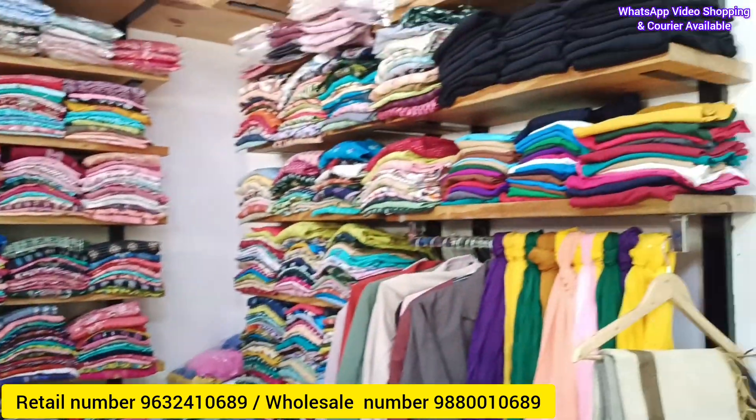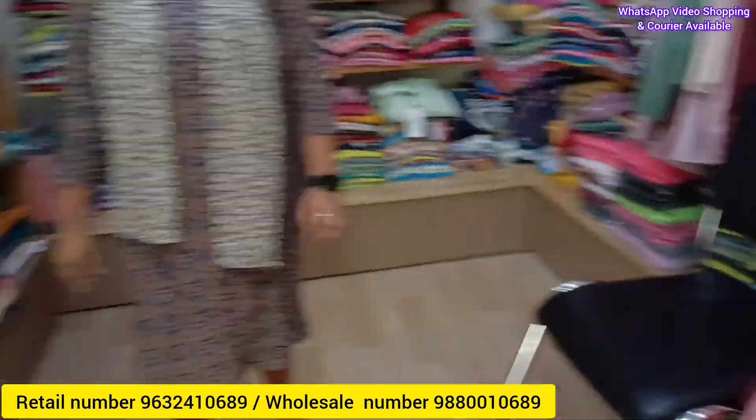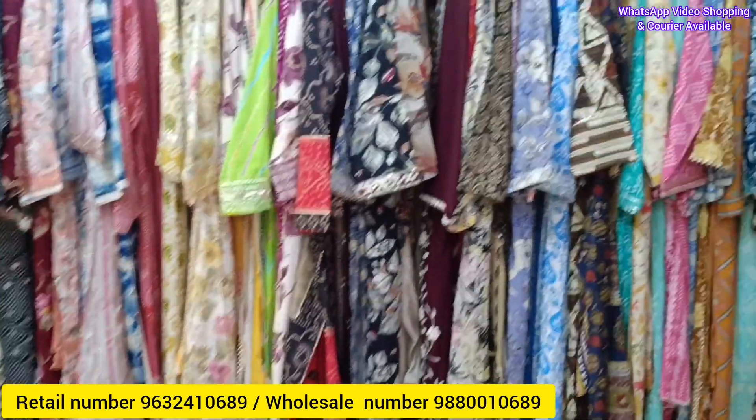The collections available here include Kurti, Western Tops, Matre, Theta Sets, Naira Pelt, and various other varieties — all exclusive. This is a retail shop; they also have a wholesale shop. This retail outlet is exclusive for retail customers. They ship pan India.